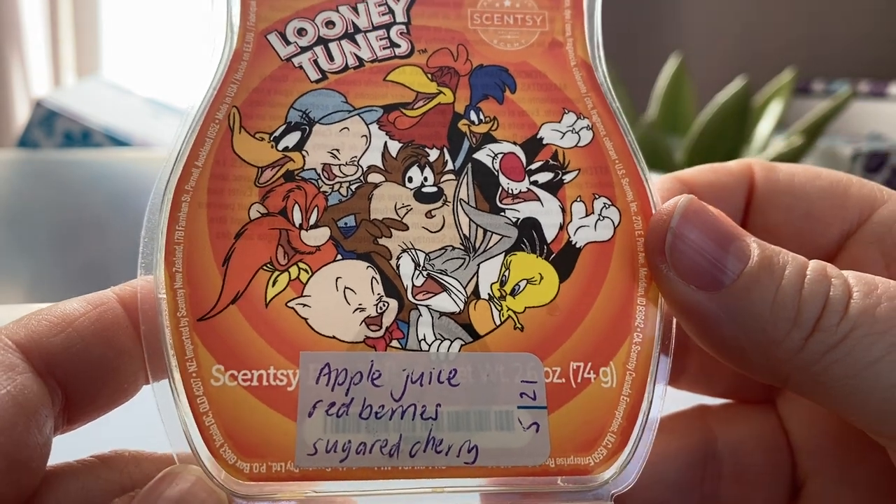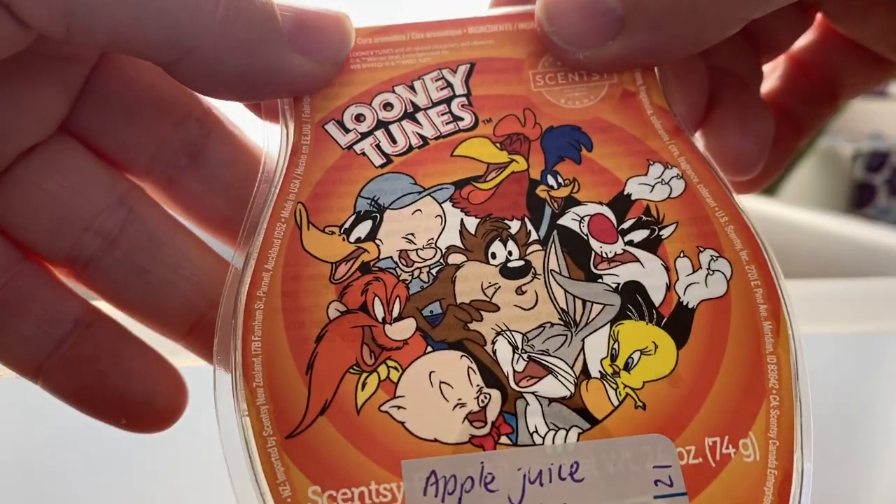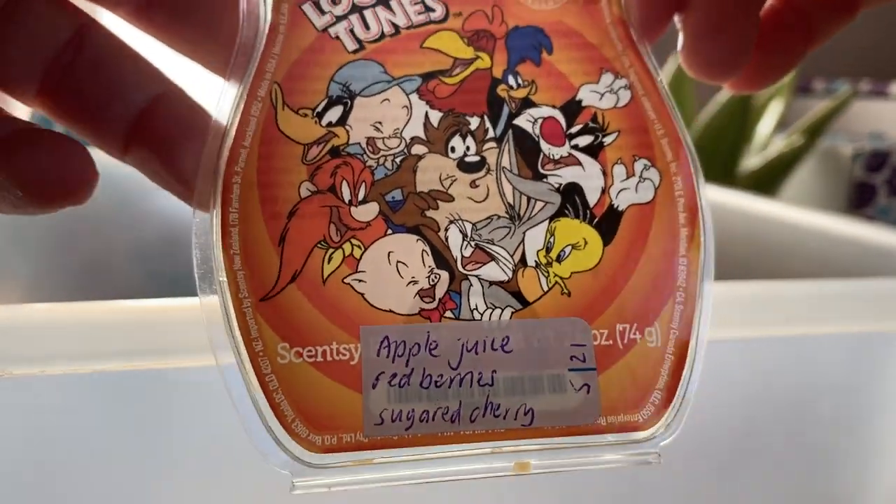Looney Tunes — apple juice, red berries and sugar cherry. I've actually got this one melting in the other room downstairs — quite strong, like a fruit punch. I get the cherry and the apple. I used to hate cherry but I'm kind of warming to it lately.